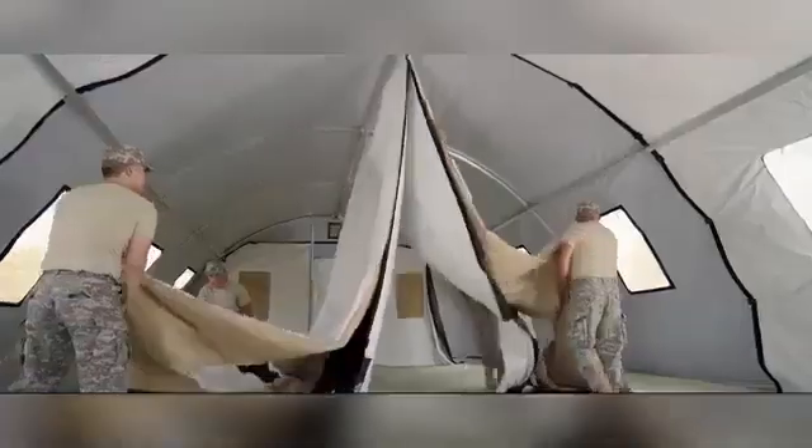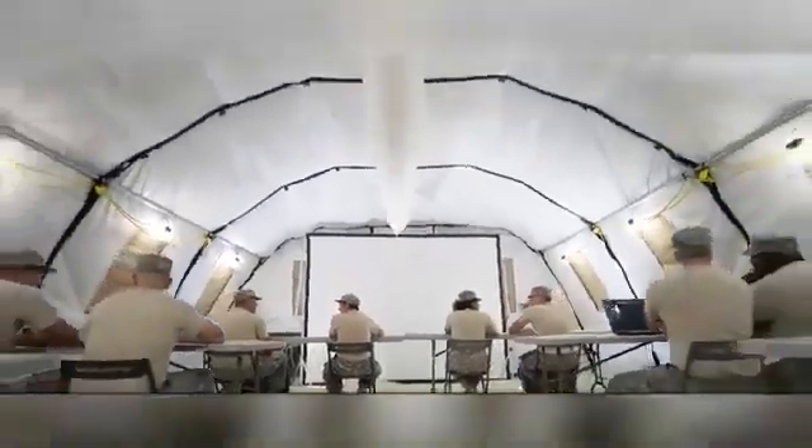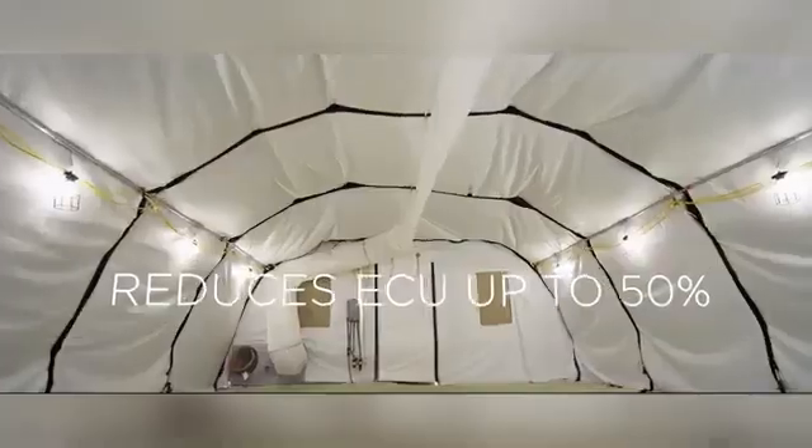The EX-Series offers straight-walled shelters that can be customized with various modules to accommodate a wide range of needs, from medical facilities and offices to sanitation and support services. A standout model, the 60EX Shelter provides an expansive 557 square meters of usable space, making it perfect for large-scale operations or command centers.